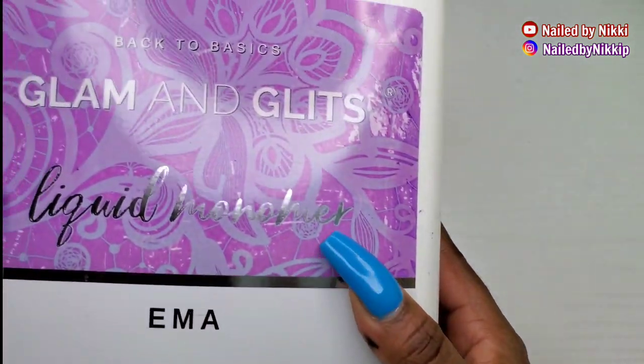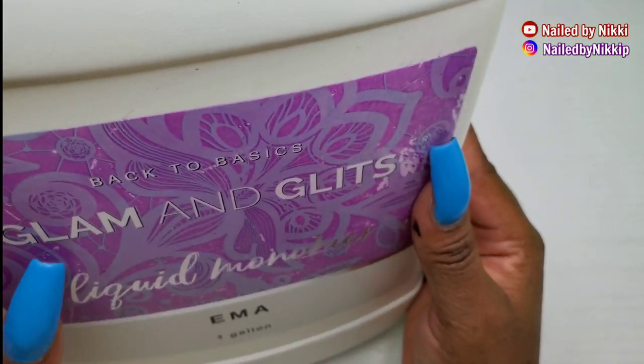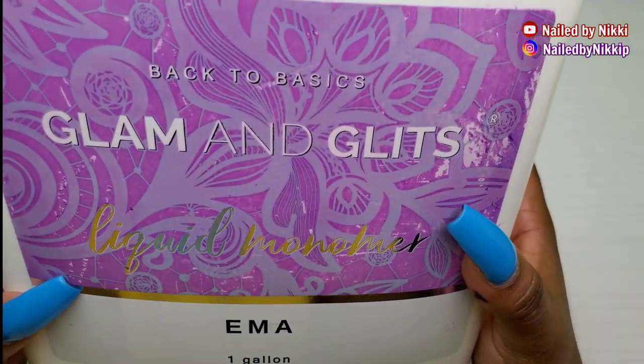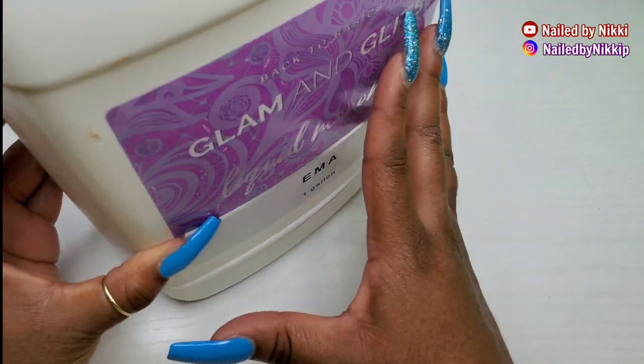I got this because when COVID hit it was really, really hard to find monomer — monomer doubled in price. For this gallon I think I paid $150, which at the time it was a good deal.